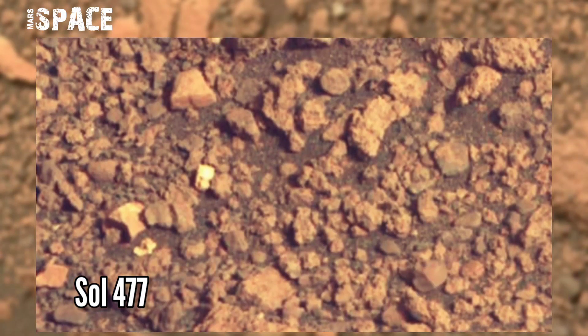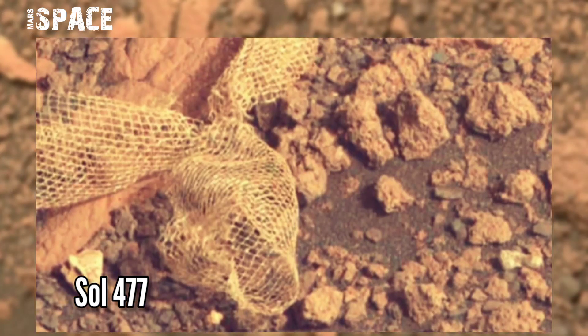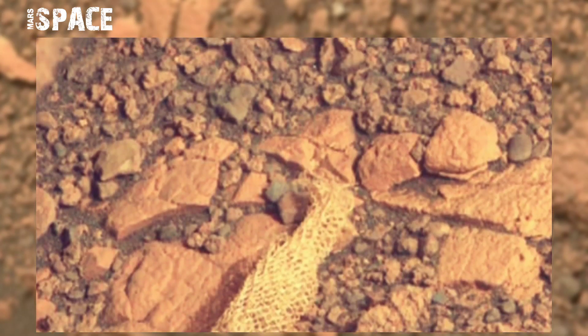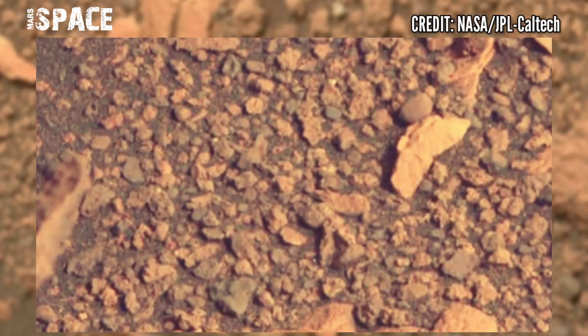NASA's Mars Perseverance rover acquired this image using its left Mastcam-Z camera. Mastcam-Z is a pair of cameras located high up on the rover's mast. Photos captured on 23rd June 2022, Sol 477 — the Martian day of its mission — and spotted this object.